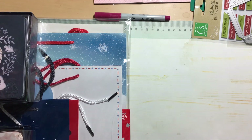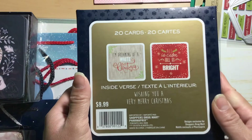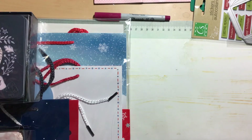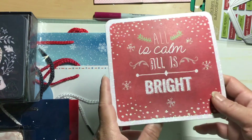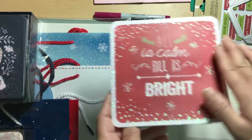This is the last box of cards. The first card says 'All is Calm, All is Bright' and it's sparkly as well — so I have to be careful not to send this one to my brother either. It's super simple and pretty.